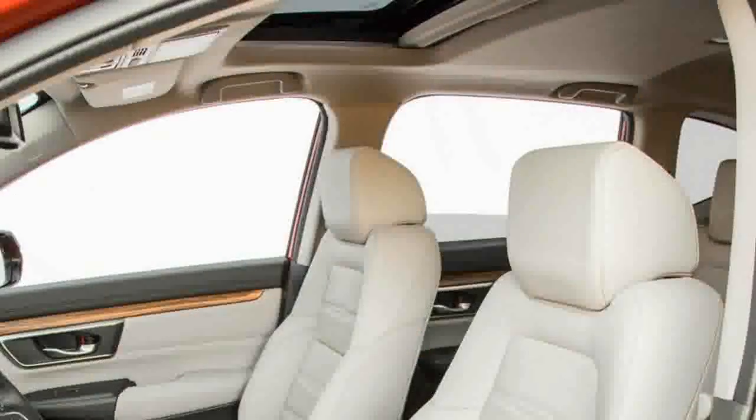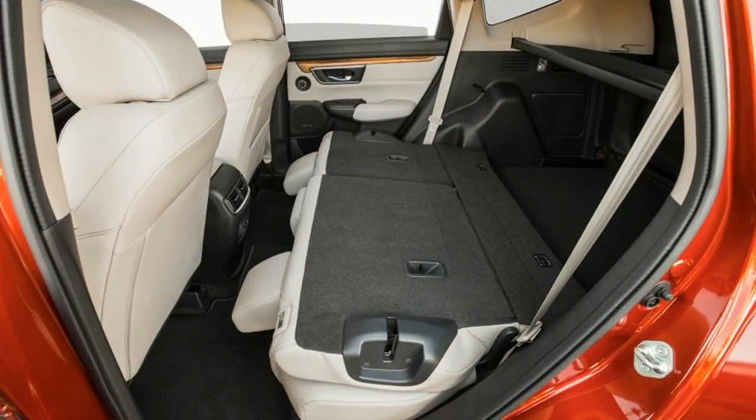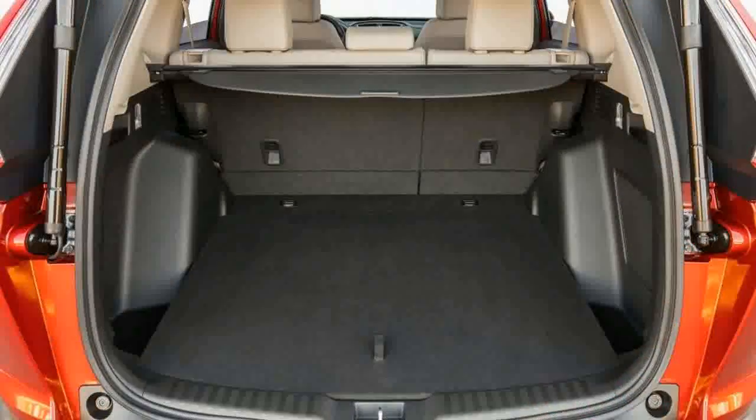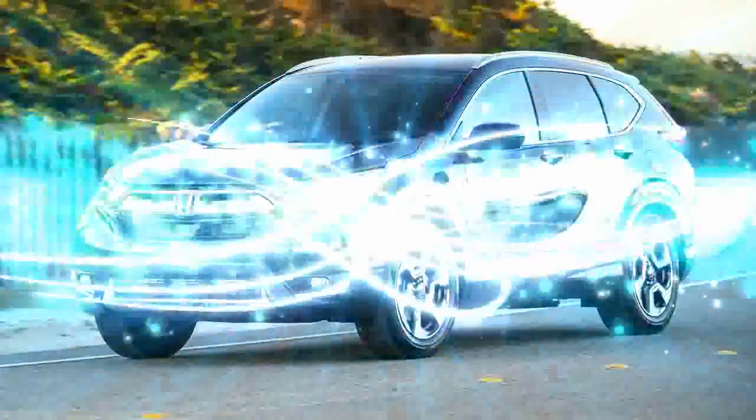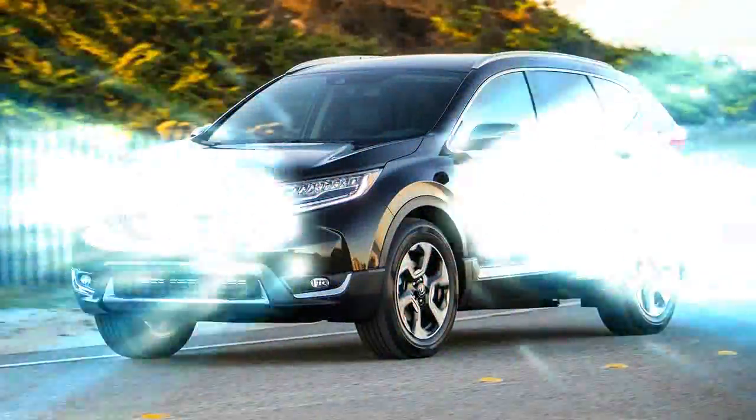Honda knows its buyers well, as evidenced by some of the small changes, such as twin 2.5-amp USB ports in back, the reconfigured center storage bin designed for what real people stash, and reshaped door pockets with drink holders that will accommodate bottles as large as one liter in size. Passengers get a little more space, thanks to a 1.6-inch longer wheelbase.